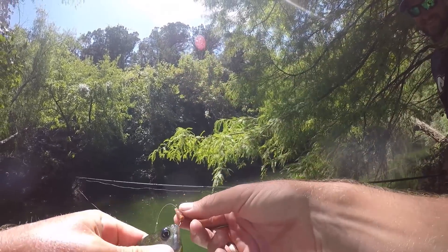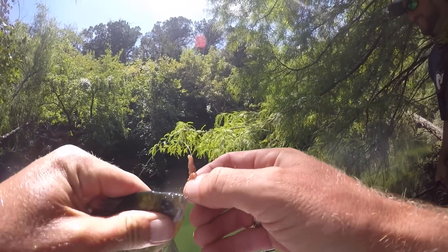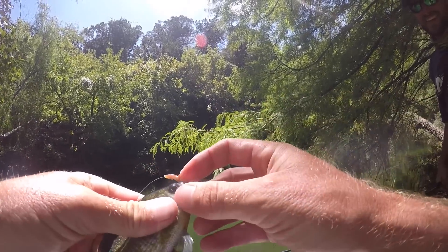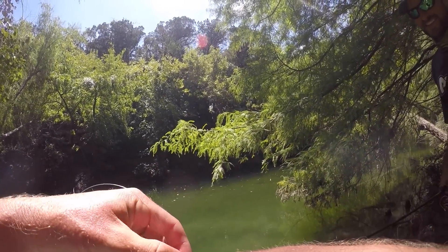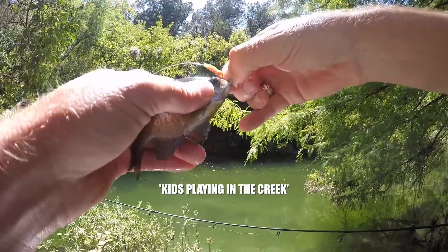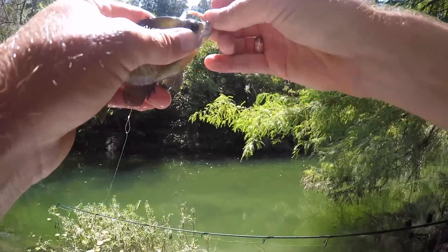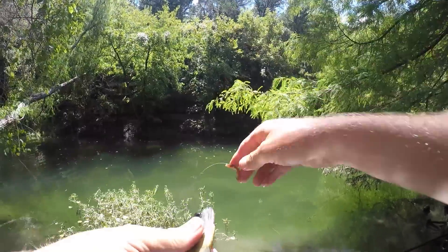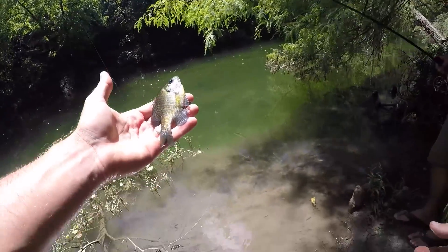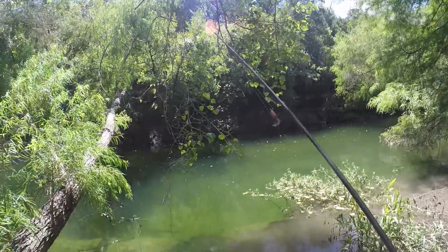Landon is getting down with a point-two ounce bluegill. Hang tight — get over here and swing him around. That's it! There we go. That's a pretty fish.